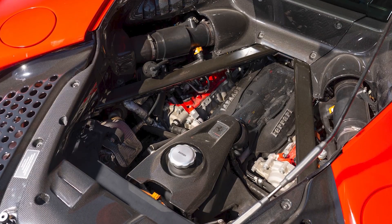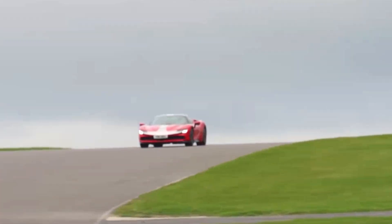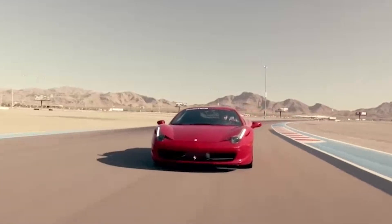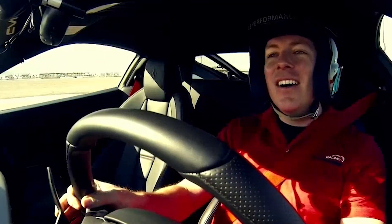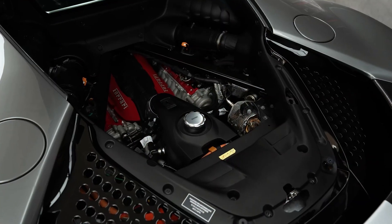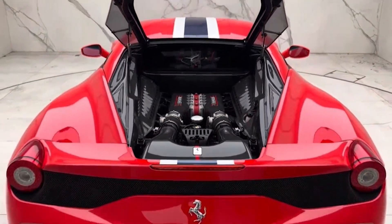The Ferrari flat plane V8 isn't just an engine — it's proof that sometimes the most beautiful things in life come from choosing the most difficult path. It's mechanical poetry written in fire and fury, performed at 9,000 RPM, and it will haunt your dreams forever. Because once you've heard that sound, once you've felt that violence, once you've experienced that addiction, you'll never be the same. Welcome to the flat plane revolution. Your ears will never forgive you.